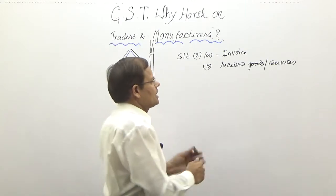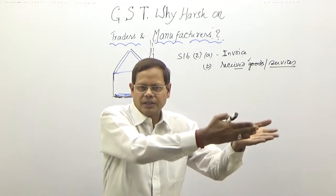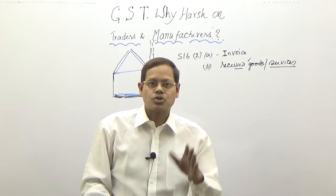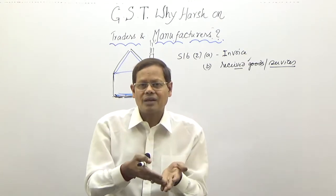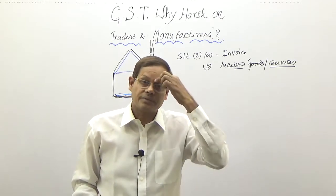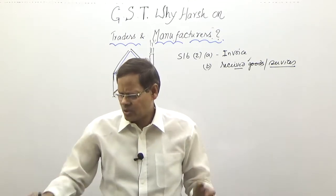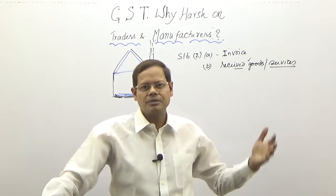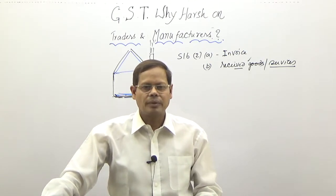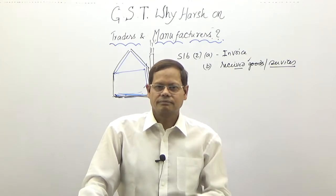The question is: what do you mean by 'receiving of services'? For goods it is okay — they are tangible property, the goods physically came to your factory or premises. But what about services? What do you mean by receiving of services — is it using or utilizing of services? Receiving of services makes no sense without further explanation, yet the law simply leaves it as 'receiving services.' There would be a lot of confusion and a lot of litigation around what exactly constitutes receiving of services.